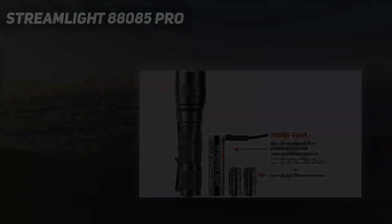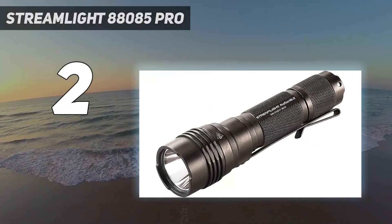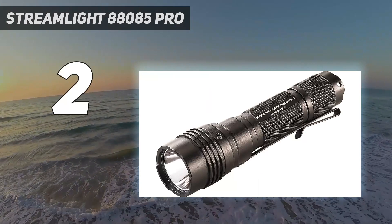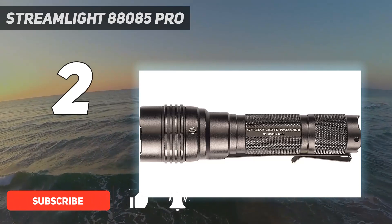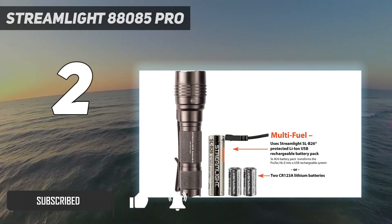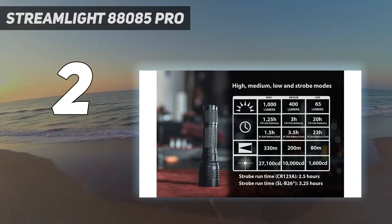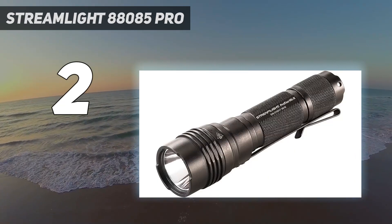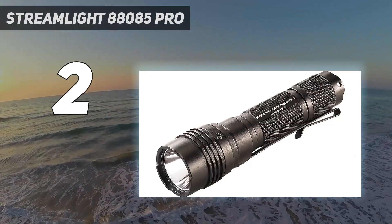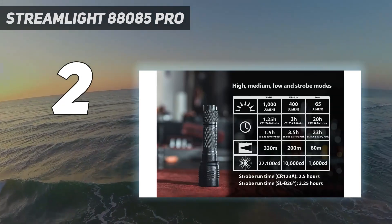Number 2 on my list: the Streamlight 88085 Protac HLX. I've had a Streamlight HLX on my rifle for years, and it has performed fantastically for that function. Its bright center spot and good throw make it perfect for spotting targets at distance, and those characteristics also make the handheld version impressive. I've found the HLX to make a great light for hunting or just taking the dogs for a walk. It's a large light, so you won't want to pocket carry this beast even though it has a pocket clip.